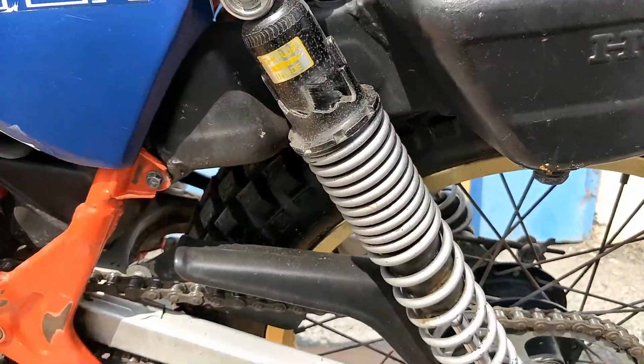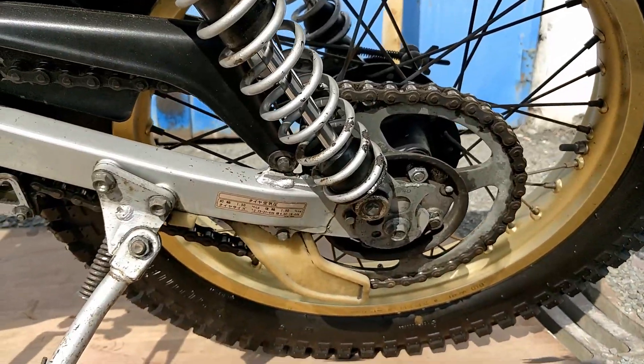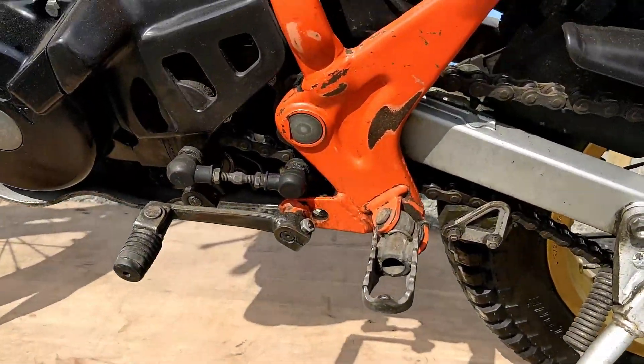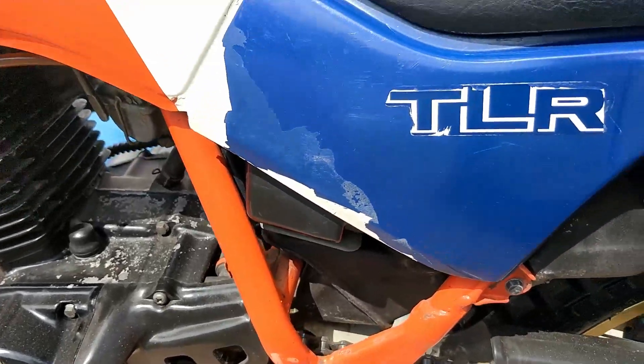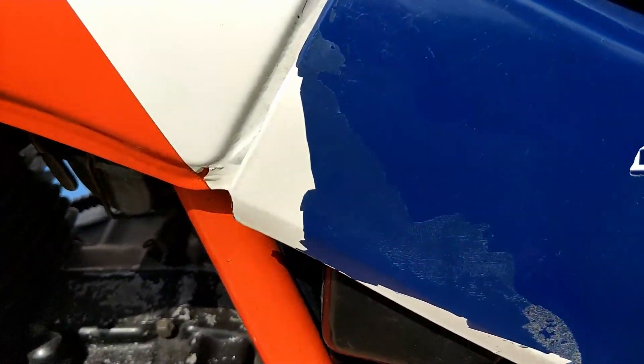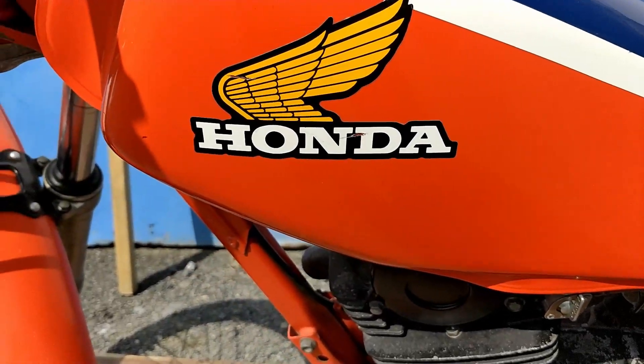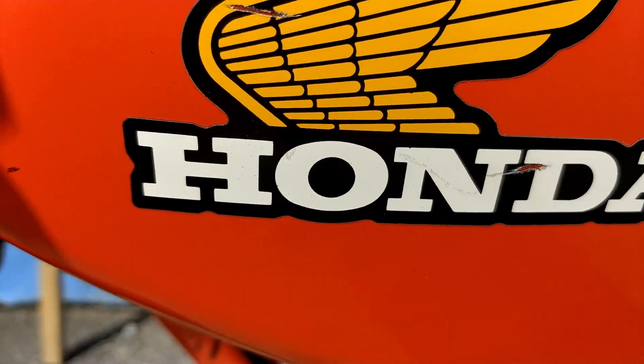Rear exhaust muffler is in great condition, it's in the back here. Original side stand. Some rubbing on the frame on the left hand side, and some peeling on this left side cover with some minor marks there as well.